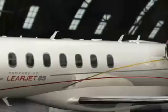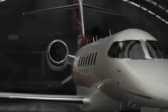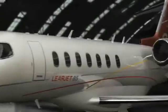Introducing the Learjet 85 Business Jet. Learjet once again redefines what a business jet should be with the Learjet 85. Bigger, stronger, smarter, and more comfortable, it is Learjet at its best.